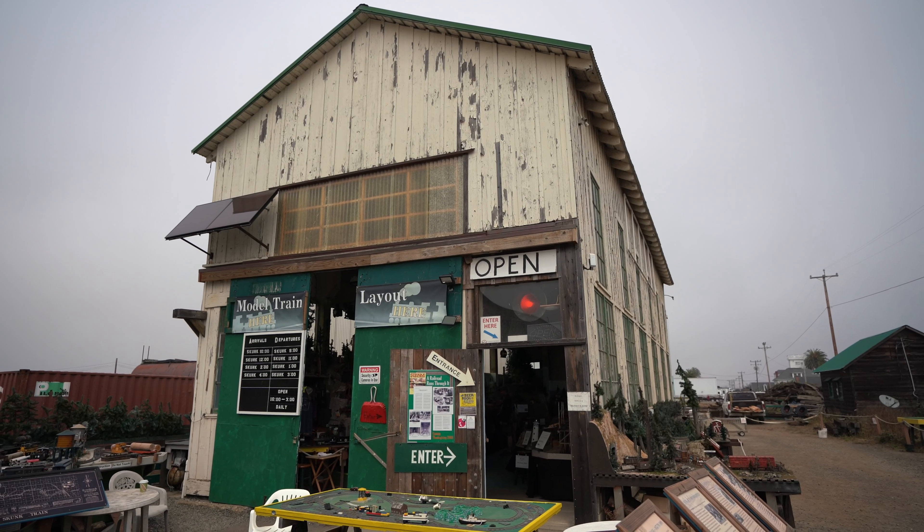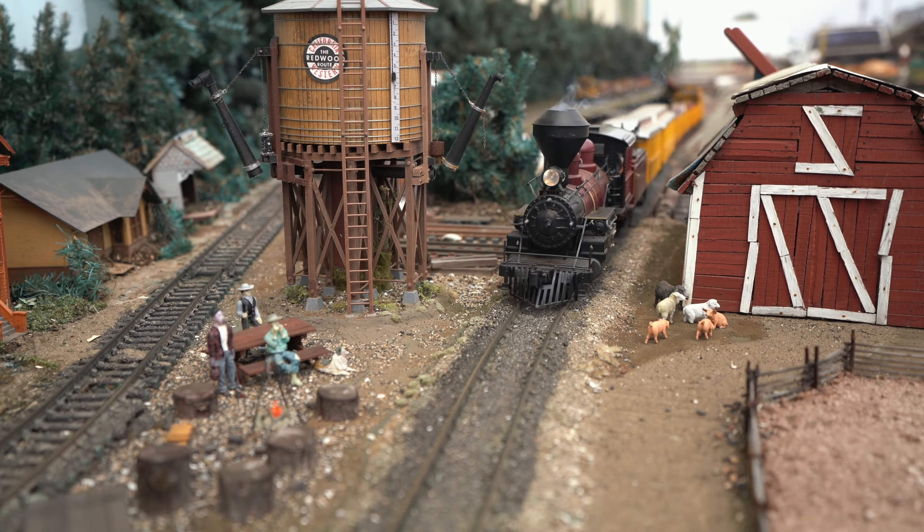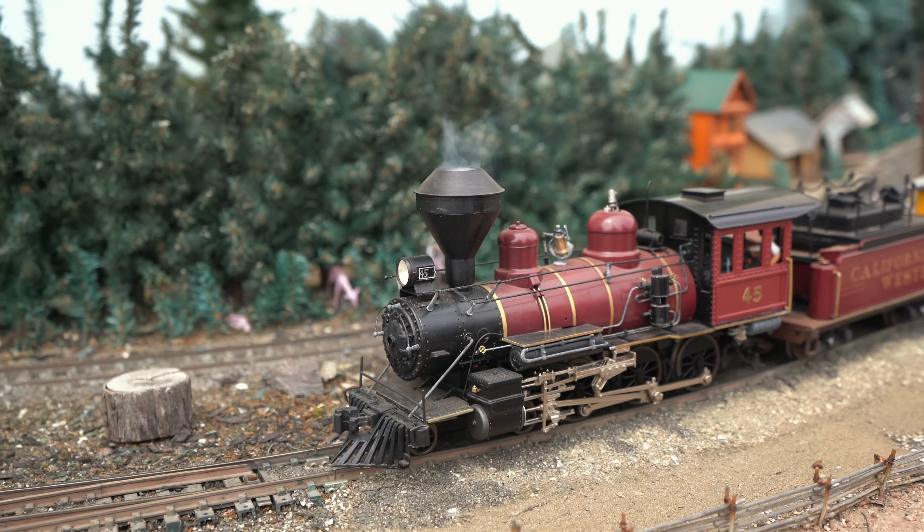Make sure you get here early so you can check out the model train museum, which is included in your ticket. This museum features 1,300 feet of track with many trains going around constantly, and it's a lot of fun for the whole family.